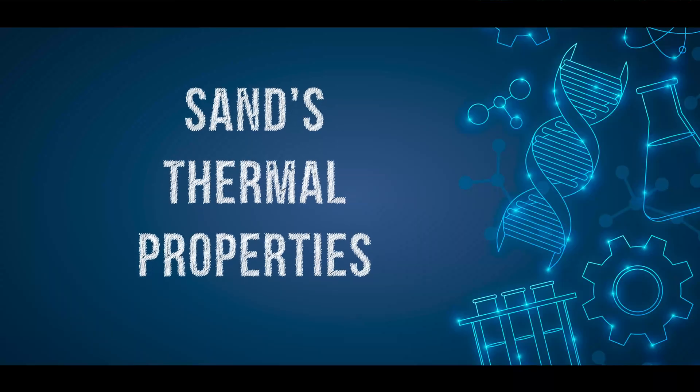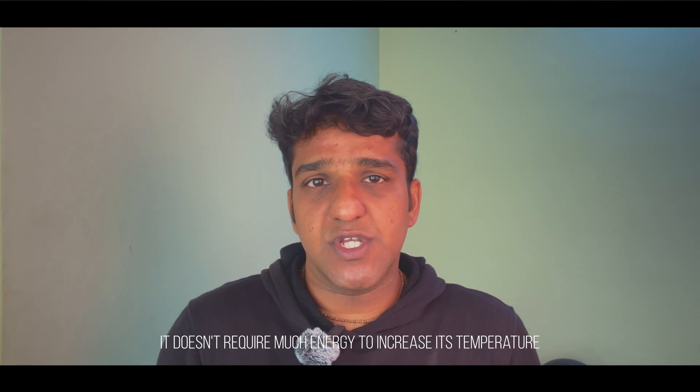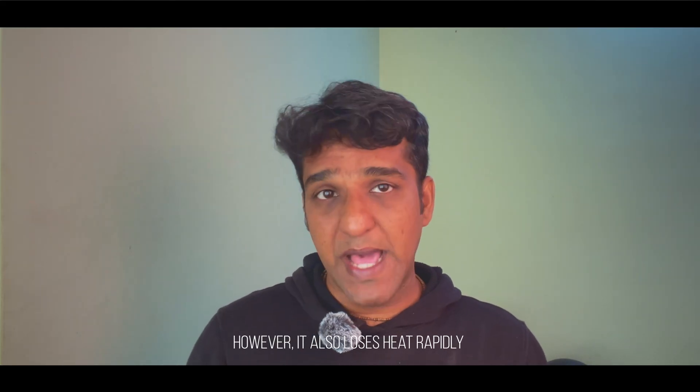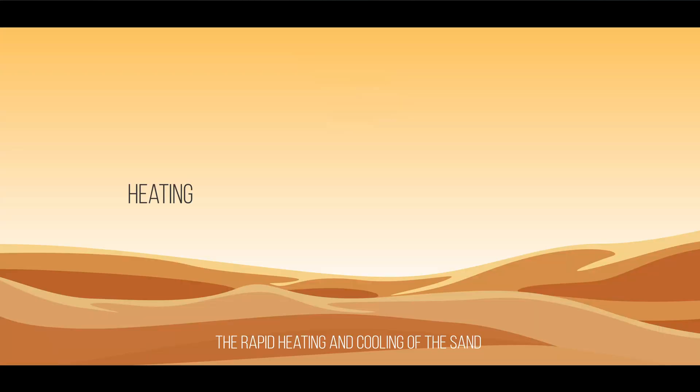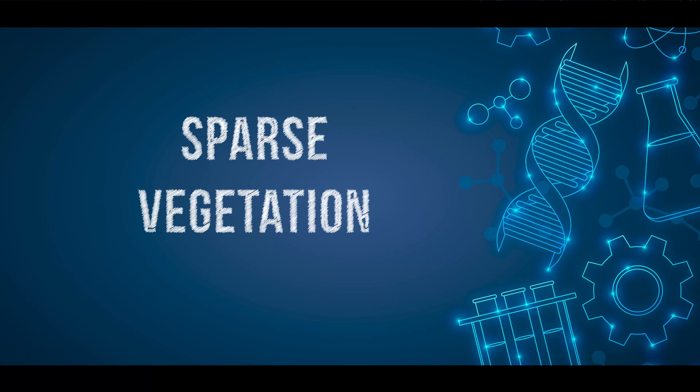Sand heats up quickly during the day because it has a low specific heat capacity, meaning it doesn't require much energy to increase its temperature. However, it also loses heat rapidly once the sun goes down. The rapid heating and cooling of the sand contribute to the wide temperature swings between day and night.